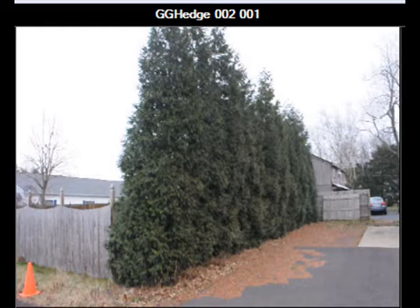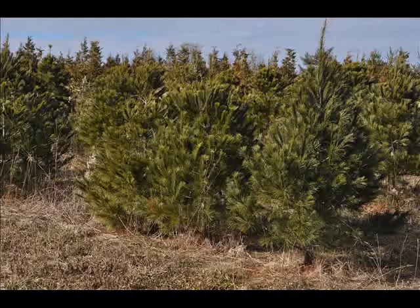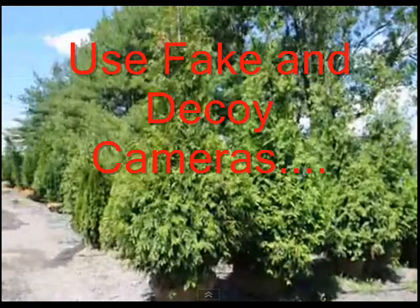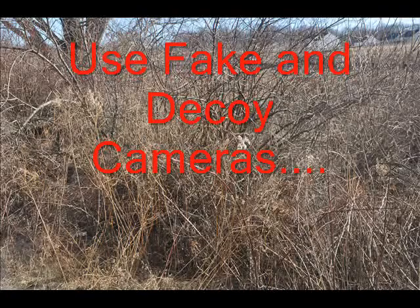If you have a remote location, make sure you have a gate. A gate keeps poachers from entering your property because if you're not there and they know it, they'll drive down your lane and use it as a firing line to kill the deer. So a gate is a great opportunity to help prevent poaching, as are security cameras.